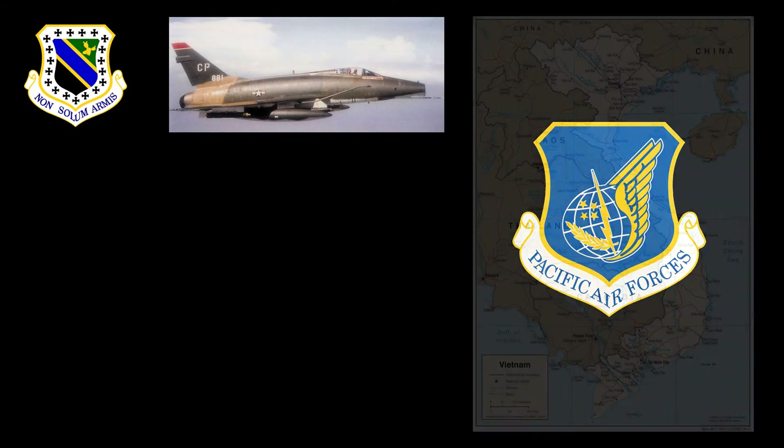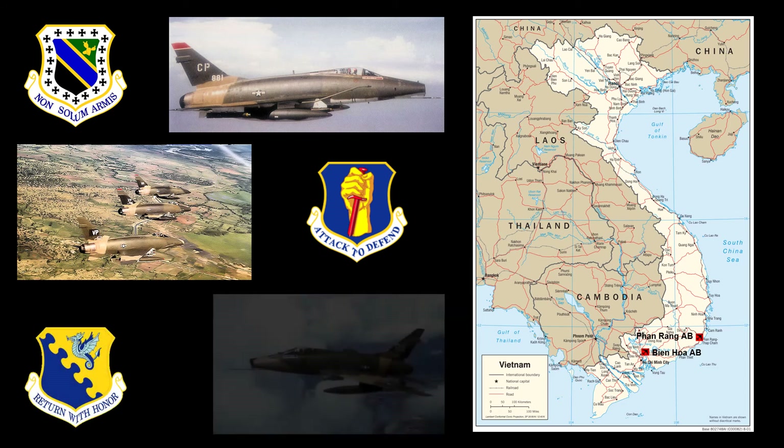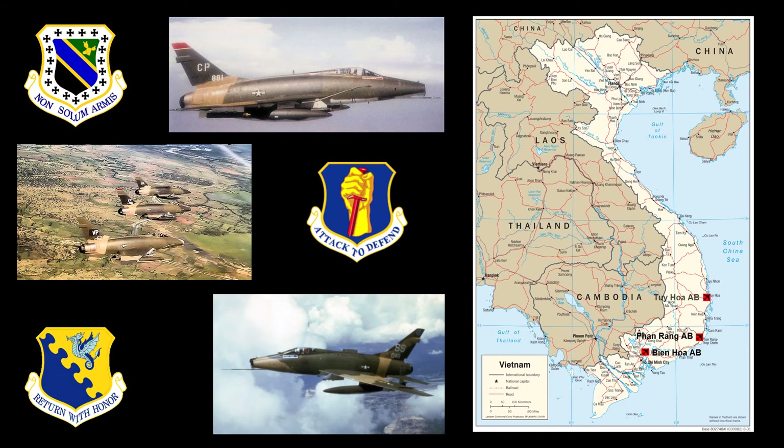In April of 1967, the F-100D was transferred from the Tactical Air Command to the Pacific Air Forces when assigned to the 3rd Tactical Fighter Wing stationed at Bien Hoa Air Base in Vietnam. In October of 1969, the aircraft was reassigned to the 35th Tactical Fighter Wing stationed at Phan Rang Air Base. In June of 1970, it was moved to the 31st Tactical Fighter Wing stationed at Tuy Hoa Air Base.